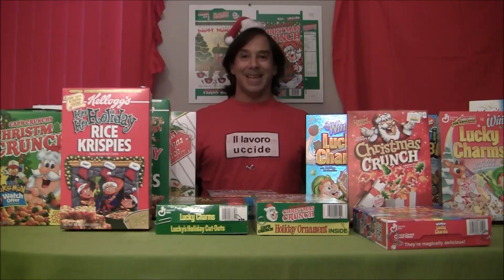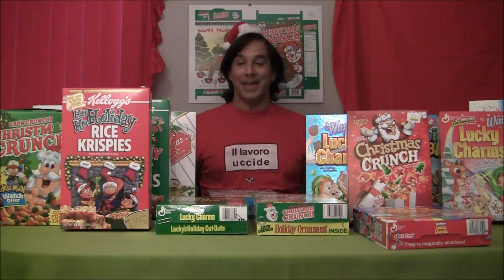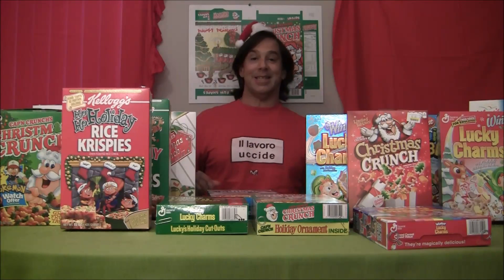Hey everybody, welcome to Free Inside Online. My name is Michael Vollmer, I'm the editor of Free Inside, the fanzine of contemporary cereal box collecting.